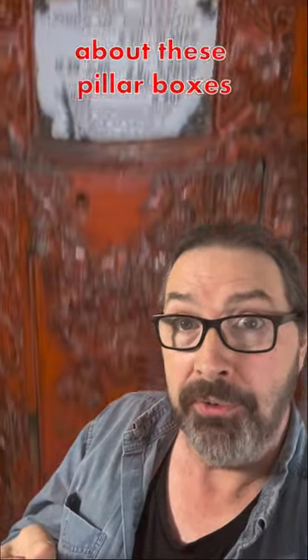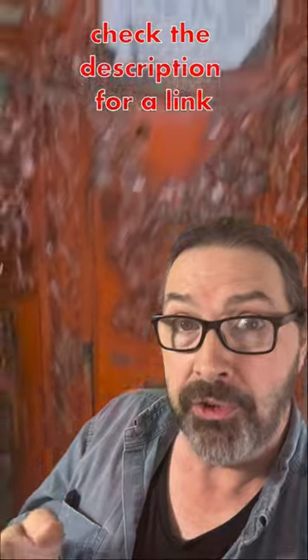It replaced an earlier design due to complaints about its ugly appearance. If you want to learn more about these pillar boxes, check the description for a link.